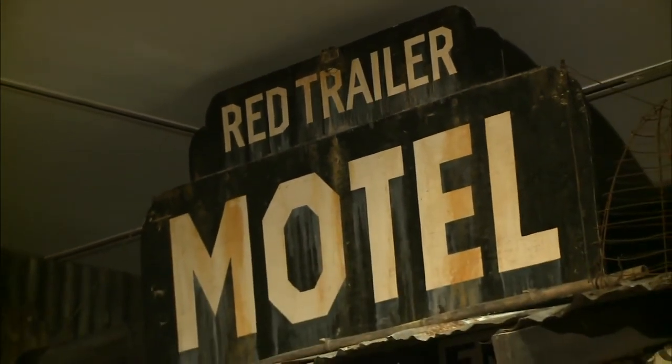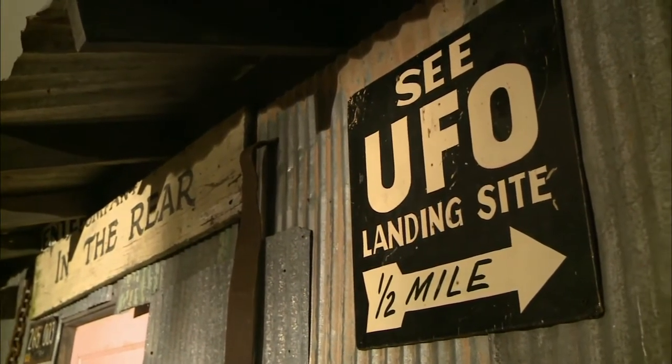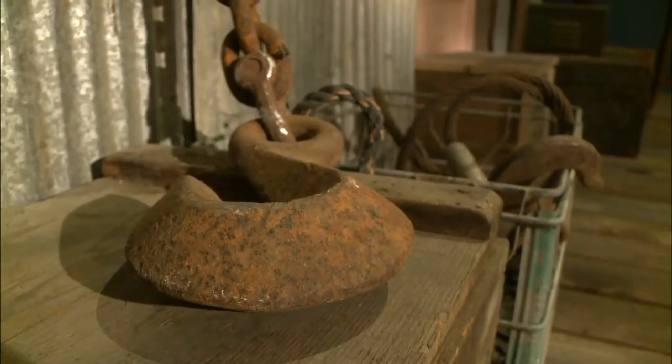We're outside the Red Trailer Motel — in you name it, wherever. It's basically an installation that hopefully takes the viewer, the museum visitor, out of where they think they are and puts them into another realm in time and place. I see a sign: "See the UFO landing site." That's pretty funny. But in a way, the motel is pretty tragic. I mean, this is not a place you'd want to stay.